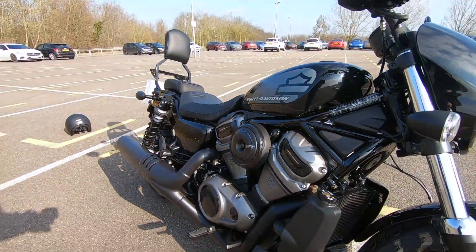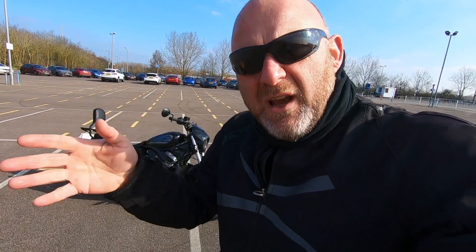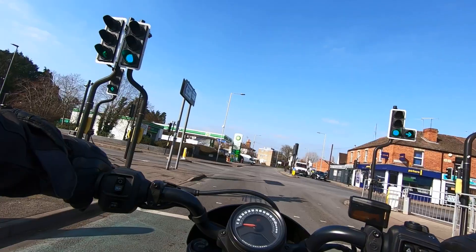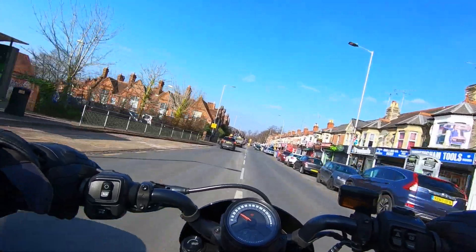From a riding point of view, it's great. It handles really nicely. It's got a nice balance when you go into the bends. You can quickly change direction, so it's perfect for street riding. You've got mid-mounted footrests and foot controls, so it's perfect for street riding. But it lacks that certain punch, if you know what I mean.